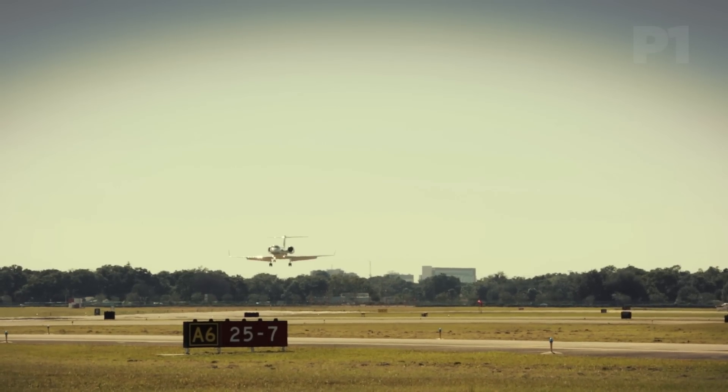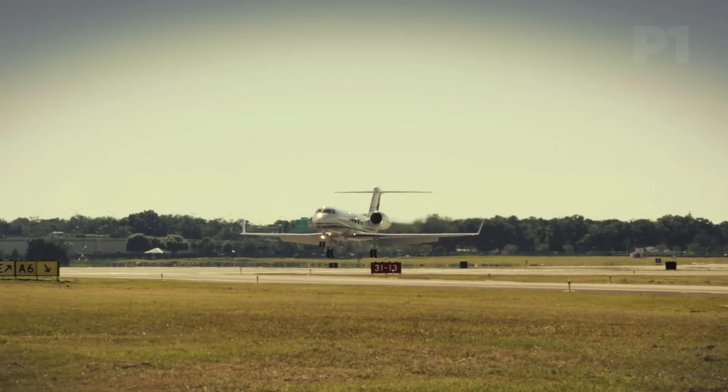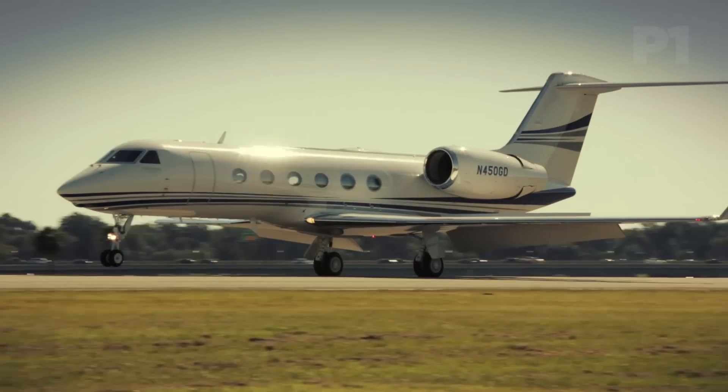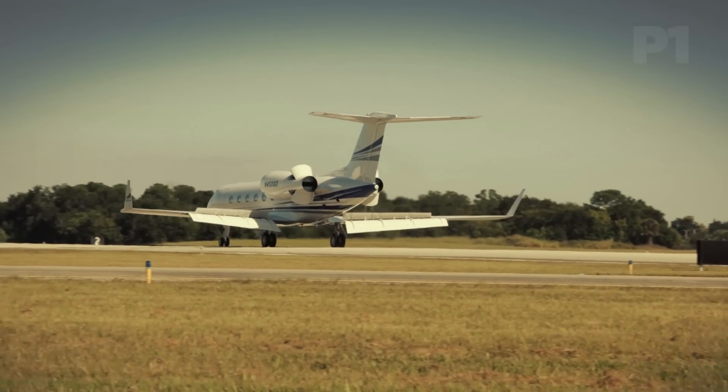Pilots will love flying the G450, while the aircraft's owners will find that this Gulfstream offers an awful lot of bang for the buck. Long range, a big cabin, advanced avionics in the cockpit — all tied to the great handling Gulfstream is known for. It just doesn't get any better than that.